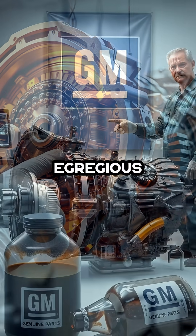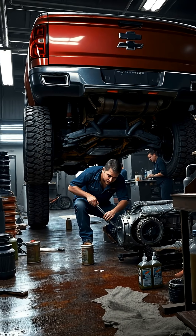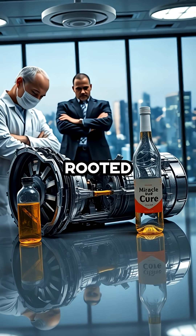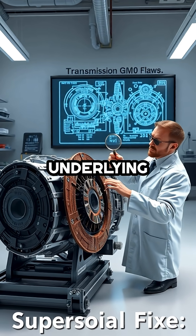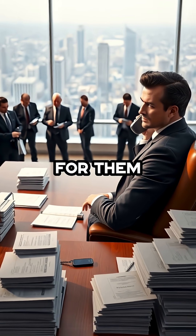One of the most egregious aspects is GM's so-called fix for the 8L90 shudder problem — a pair of transmission fluid flushes — with the hope that this will magically resolve the deep-rooted issues. In reality, these flushes are little more than a band-aid, designed not to solve the underlying design flaws, but to quiet customer complaints long enough for them to forget.